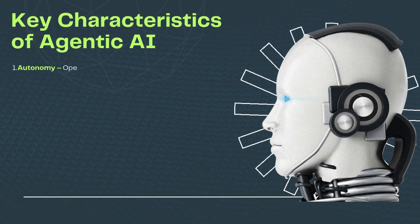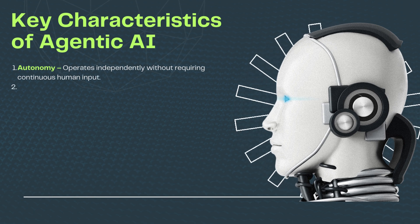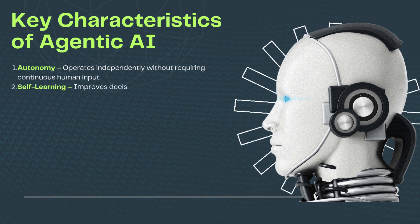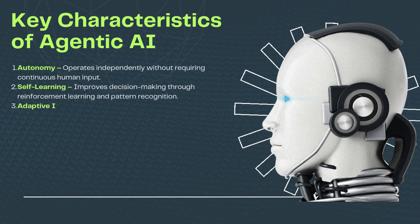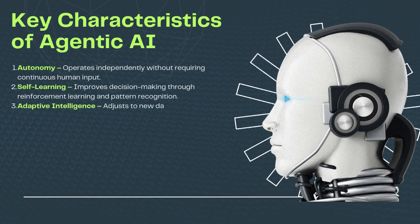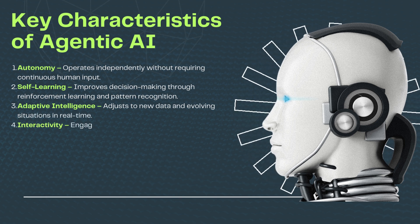Key characteristics of agentic AI: Autonomy — operates independently without requiring continuous human input. Self-learning — improves decision-making through reinforcement learning and pattern recognition. Adaptive intelligence — adjusts to new data and evolving situations in real time.